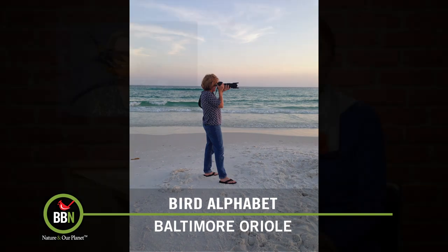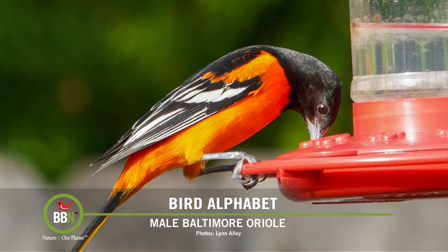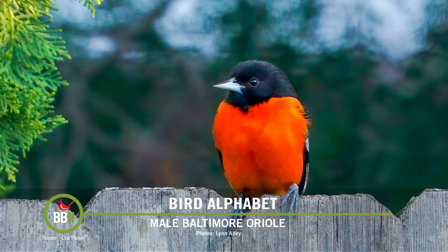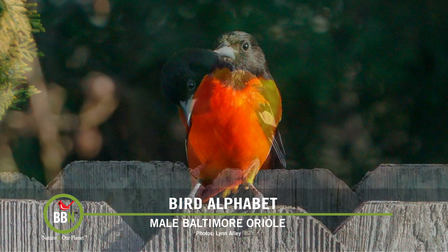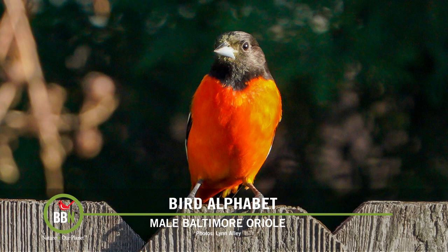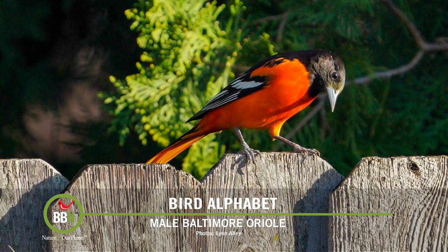Lynn from Orlando had a Baltimore Oriole at her hummingbird feeder for weeks and it just left. So if you're in the southern states, get your grape jelly, your oranges, and your suet ready because Orioles are certainly on the move. If you find grape jelly too messy, you can just buy purple grapes, mash them up with a fork, and serve them in a bowl. Orioles love fruits — they even eat apples. And don't worry, you won't have to serve oranges all summer long because it gets kind of expensive. Once there are plenty of bugs and they start their breeding season, they'll disappear. Some of them will actually start their fall migration as early as late July.